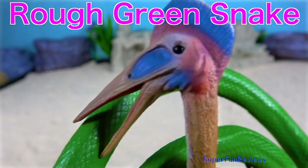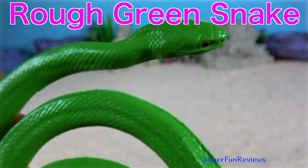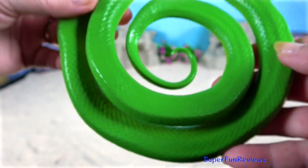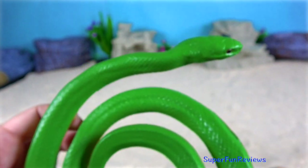A pterosaur is bringing in the rough green snake. The rough green snake is a non-venomous North American colubrid. It is sometimes called a grass snake or green grass snake.